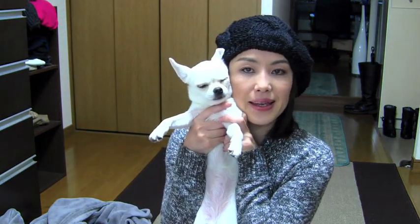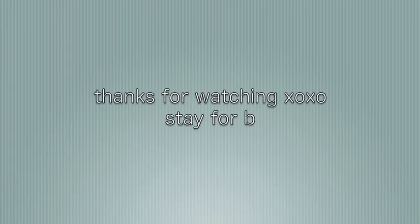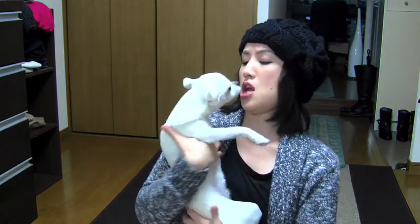Anyways, I missed you so much and I hope you enjoyed this video. See you next time. Bye!